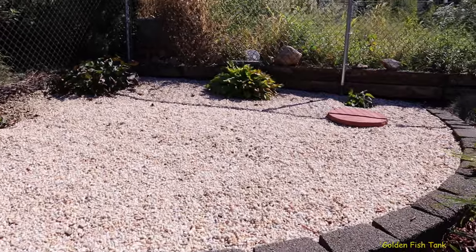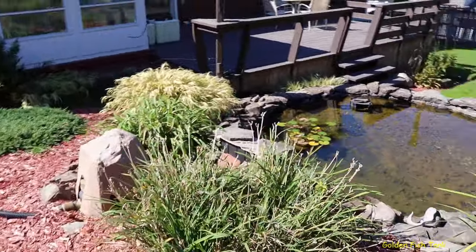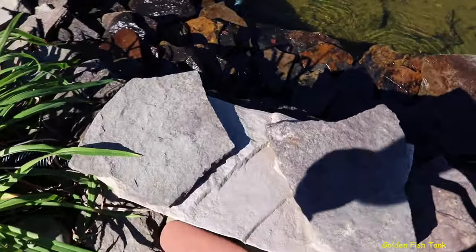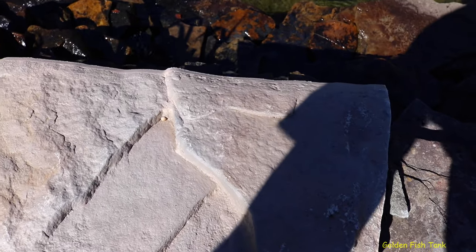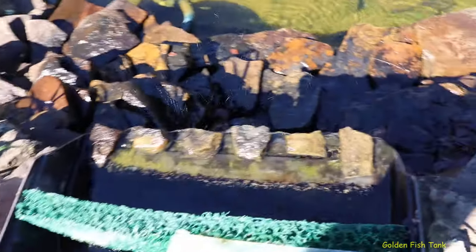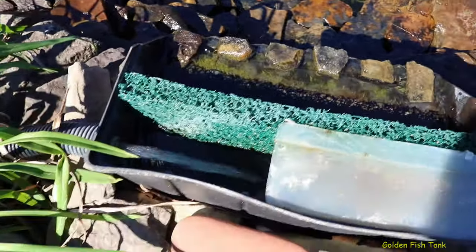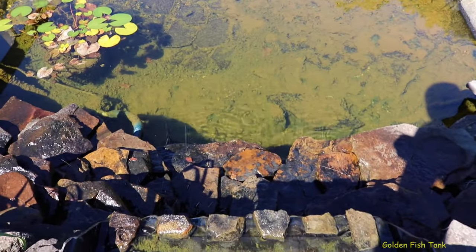Let me take you over here before I close this thing down. I'm going to take these rocks off the waterfall and show you what it looks like inside. There's some algae in there but not much. The filter pad — I'm amazed, I didn't clean it all year. It's not even plugged in and the water is still that clear.